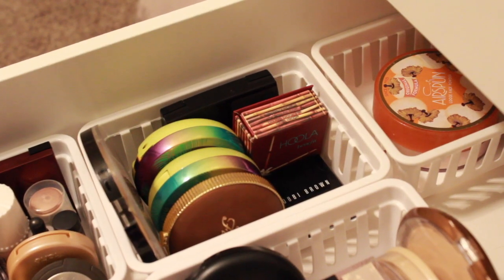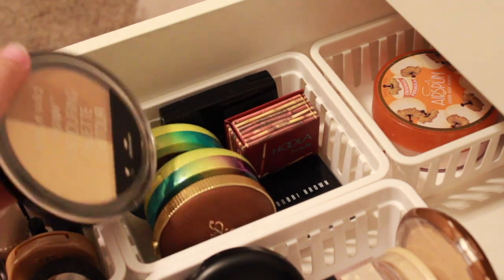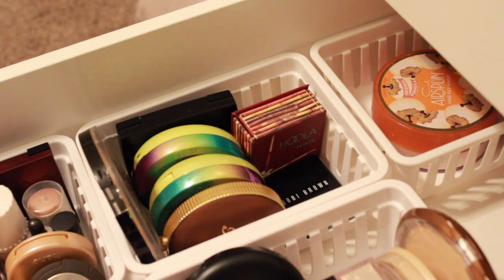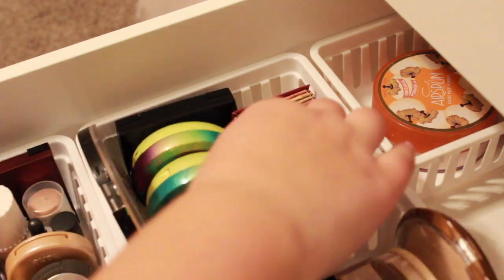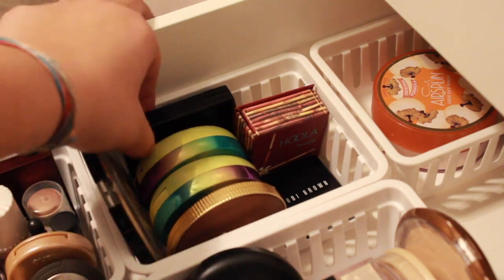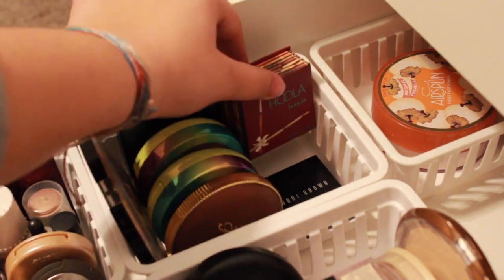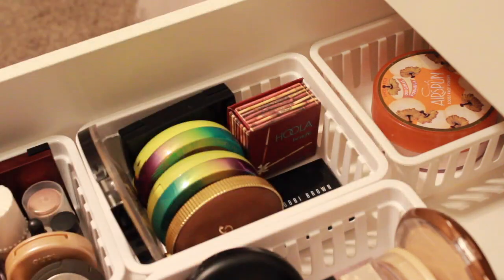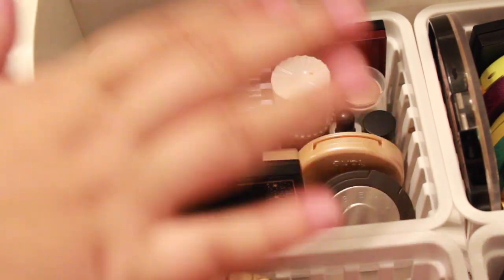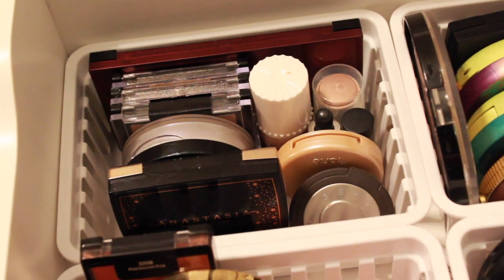Then we have our bronzer: the Wet n Wild contour thing — don't ask — Two Faced Chocolate Soleil, two Butter Bronzers, an Anastasia bronzer, Hula, and Bobbi Brown. By the way, all these containers are from Walmart, except for the foundation one you saw — that one was from Target.